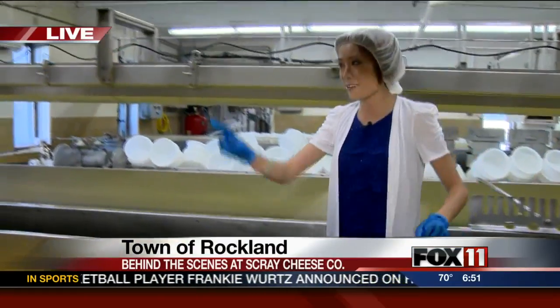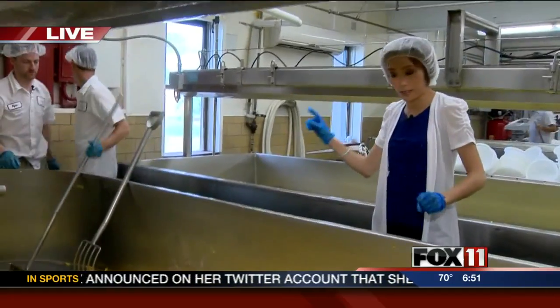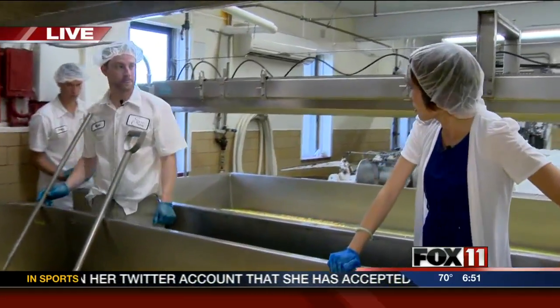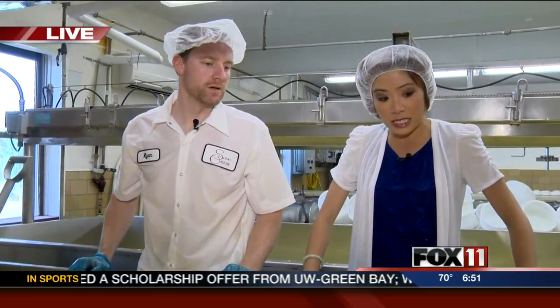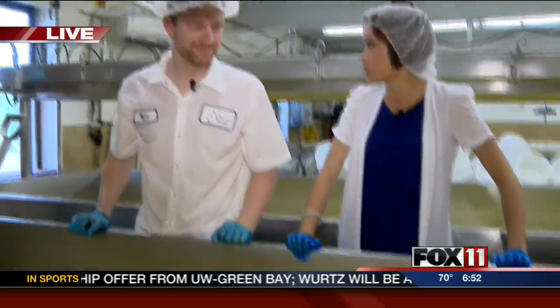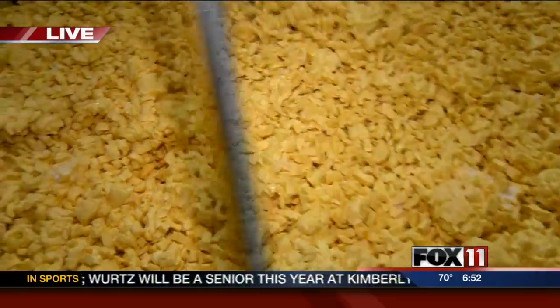Let's stop the process a little bit here. I'm here with Ryan, fourth generation Scray family. You're in charge of making all the cheese products, right? Absolutely. So this is a very big tub of cheese curds. How much cheese curds are you making today? Four to five thousand pounds we'll make today.